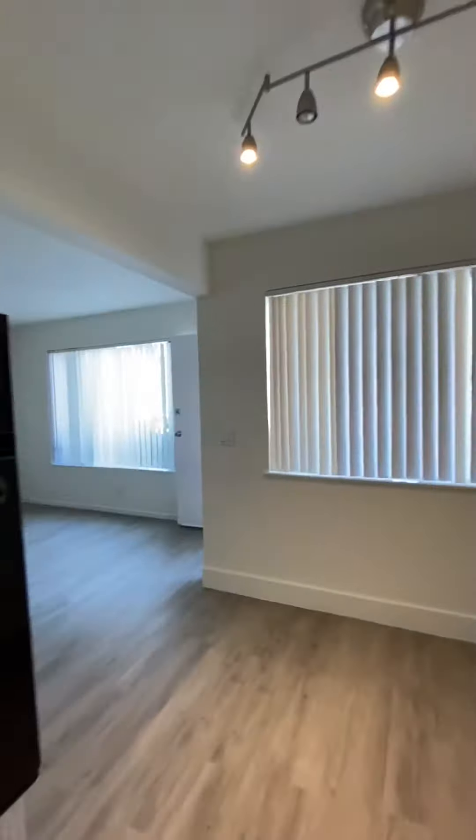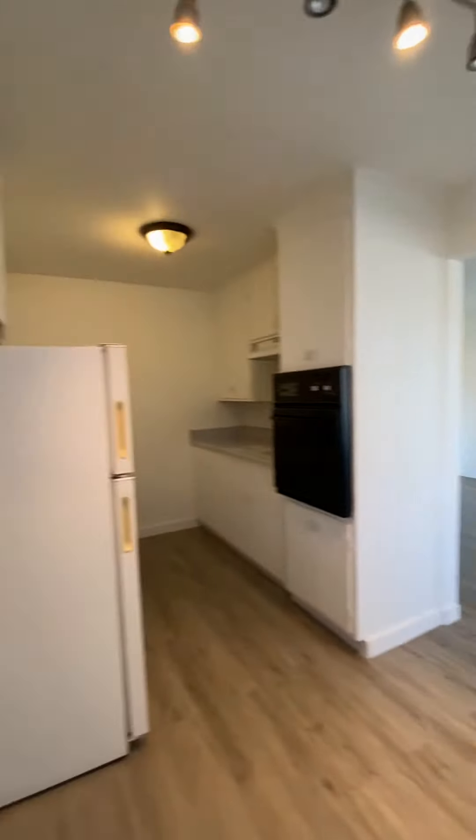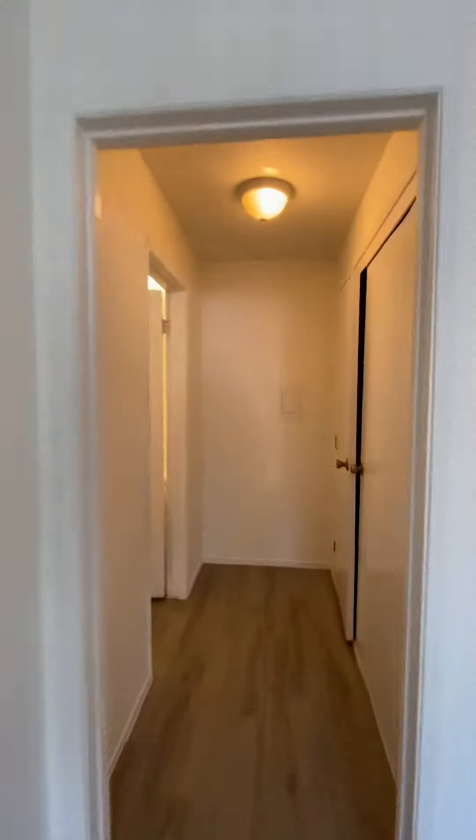This unit has all new hardwood floors and all new paint. This hallway area has a large closet.